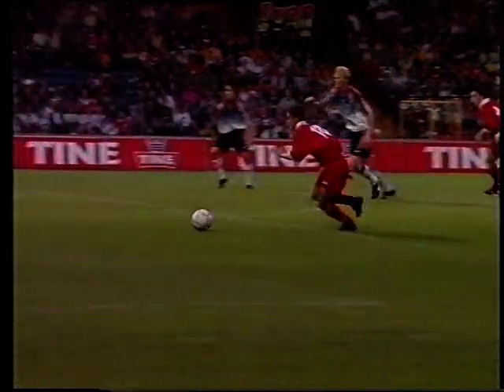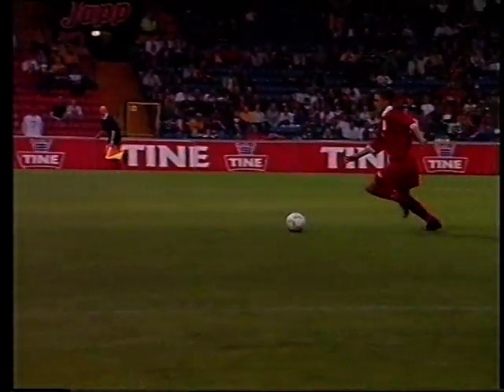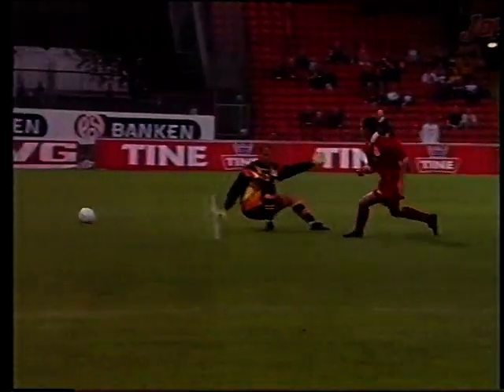McManaman for the third time in the game tees up a goal. Fowler 2, Liverpool 3.